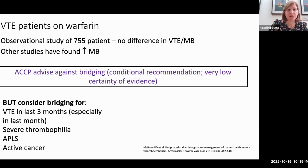For VTE patients, there isn't a huge amount of evidence, so ACCP advises against bridging, but again it's a conditional recommendation with low certainty of evidence. They advise bridging for patients who had VTE in the last three months — especially the last month — patients with severe thrombophilia, antiphospholipid syndrome, and active cancer. This probably does change our practice slightly for patients who have had a VTE in the last three to twelve months, who we tend to bridge currently.